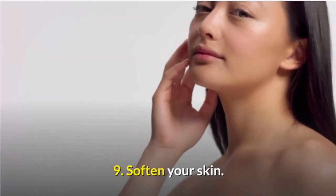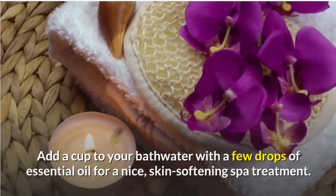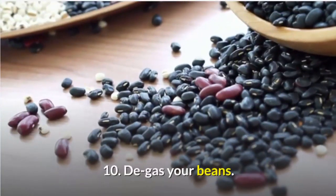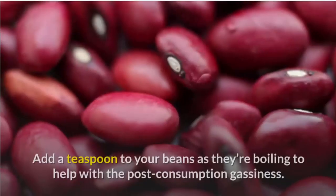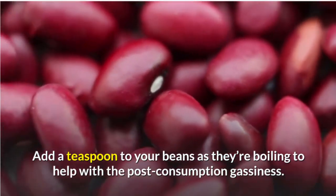9. Soften your skin. Add a cup to your bath water with a few drops of essential oil for a nice skin-softening spa treatment. 10. Degas your beans. Add a teaspoon to your beans as they're boiling to help with the post-consumption gassiness.